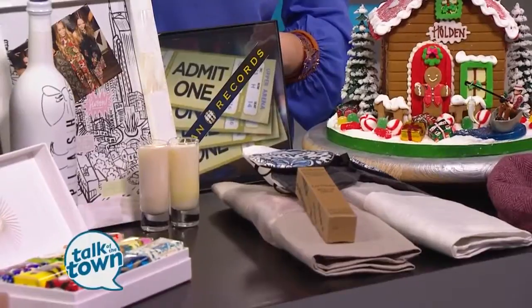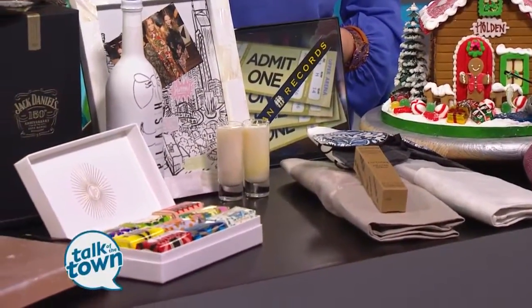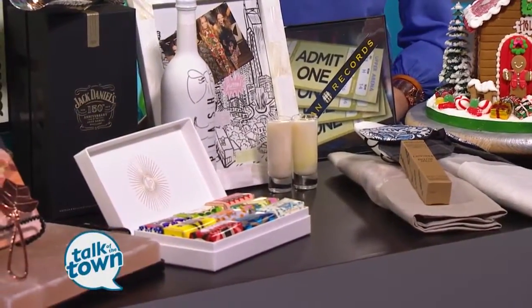If you'd like to find out more about these great gift ideas that Jennifer showed us, or for information on how to contact her, you can go to our website, newschannel5.com.